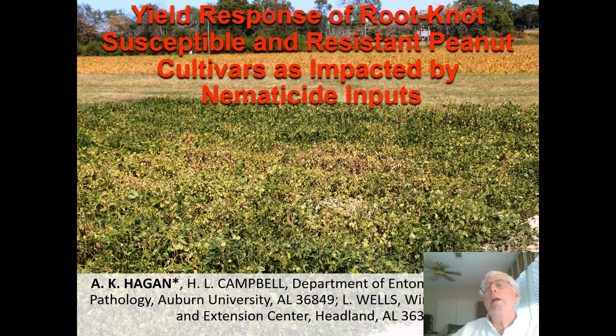My name is Austin Hagen and I'm giving my presentation for the 2020 APRES Annual Meeting. The title is Yield Response of Root Knot Susceptible and Resistant Peanut Cultivars as Impacted by Nematicide Inputs, and my co-authors are Lee Campbell and Larry Wells at the Wiregrass Research and Extension Center.